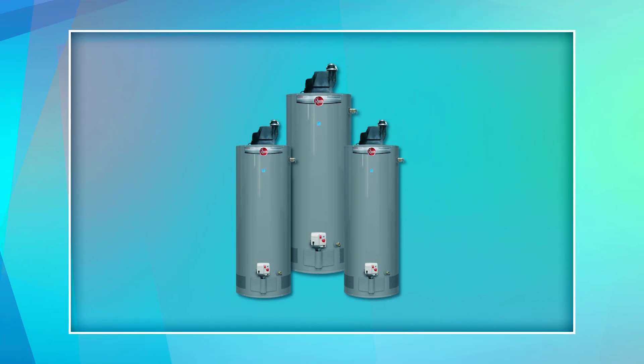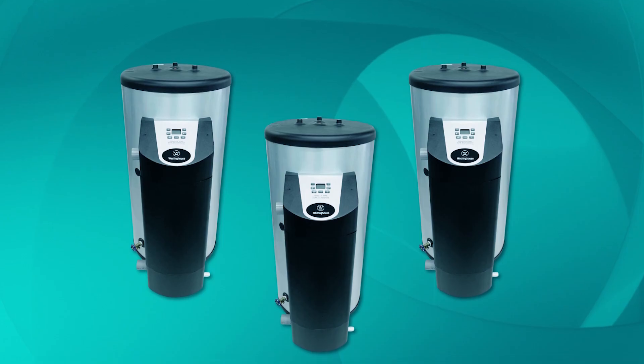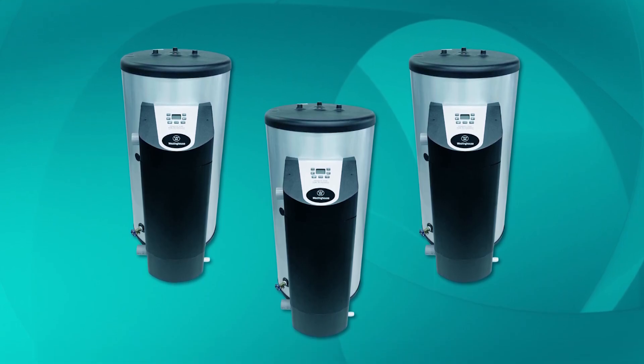We hope this video helps you find the perfect 50-gallon gas water heater. Remember to subscribe for more tips and reviews, and we'll see you in the next one.